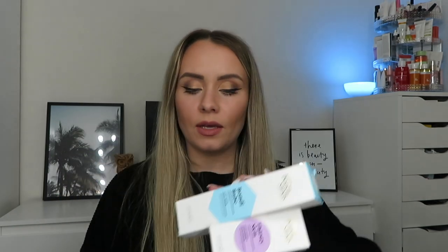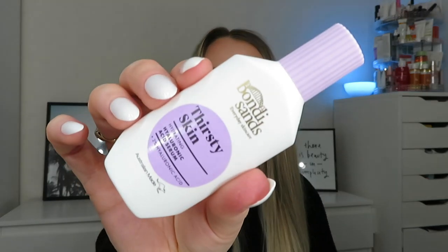Next I received a PR package from Bondi Sands — they've just released their new skincare line and sent over a cute little package with three items. The first is the Thirsty Skin Hydrating Hyaluronic Serum — the packaging all looks super cute. It's enriched with hyaluronic acid and algae extract and will leave your skin plump and perky. It's cruelty free and vegan, and the packaging inside is so cute as well.